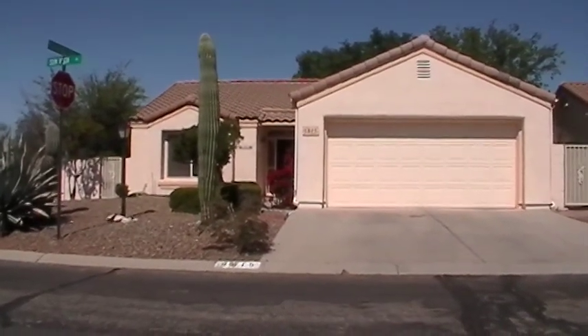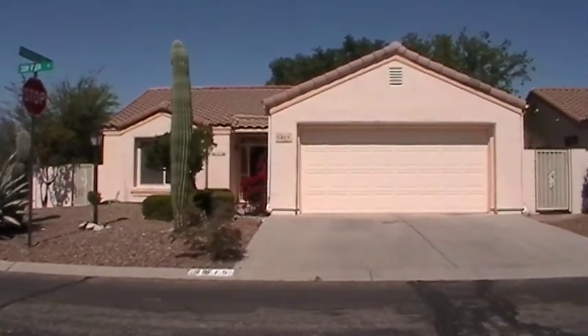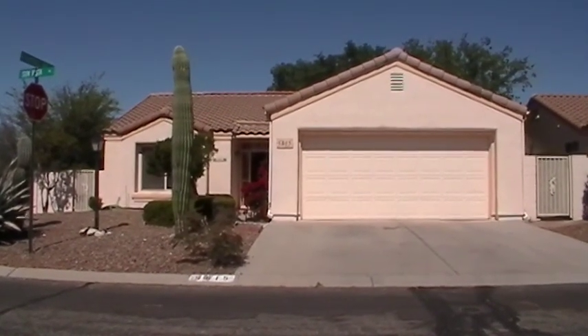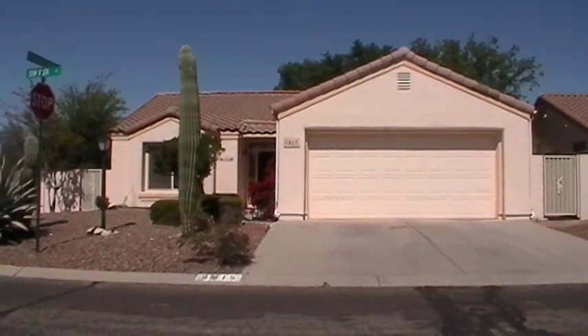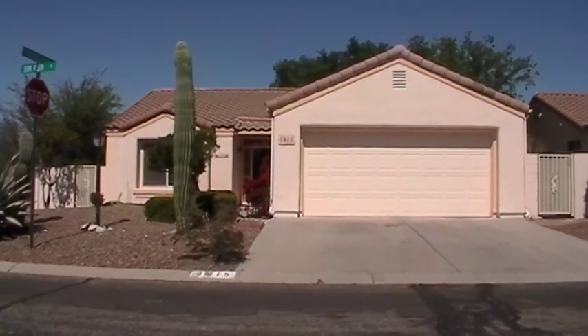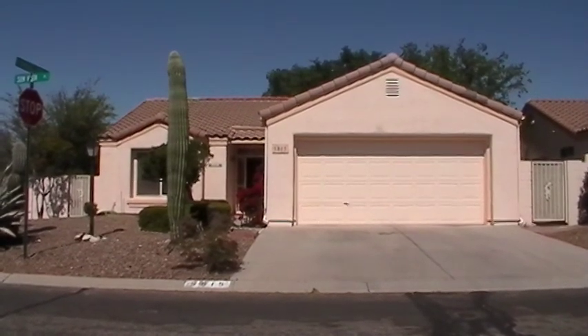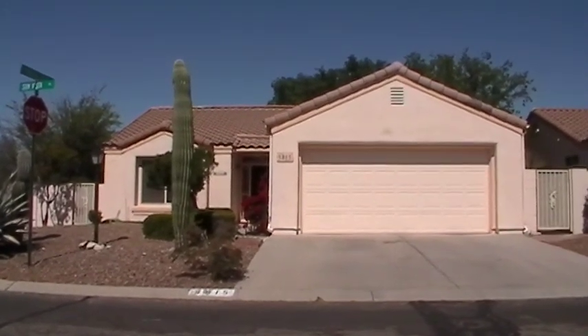This is Steve with Blue Fox Properties. Today is April 16th, 2014. I'm at the home located at 9815 North Sun Vista Place. It's on the northwest side of town near Thornydale and Linda Vista. It's 1,533 square feet built in 1987. It is a three-bedroom, two-bath home.